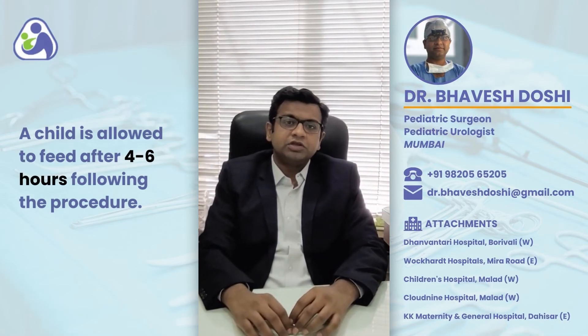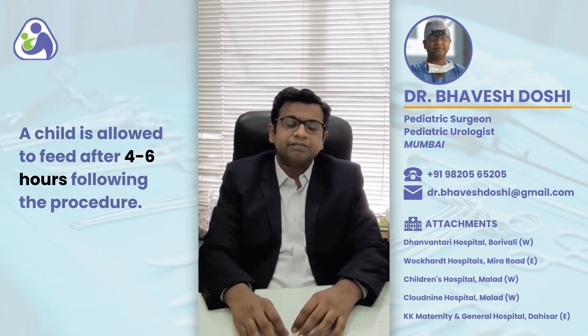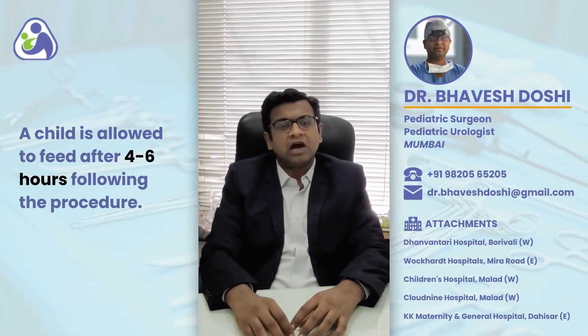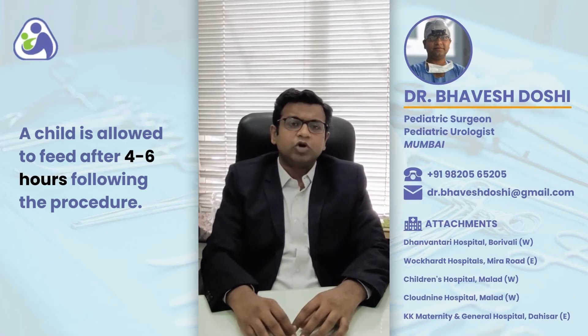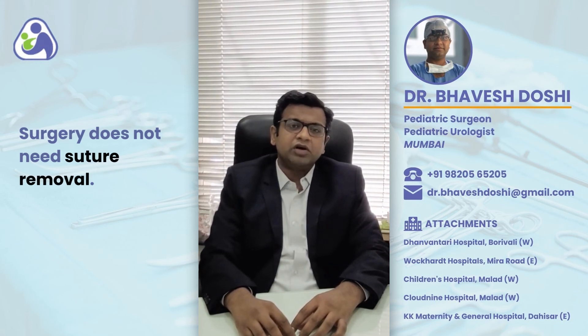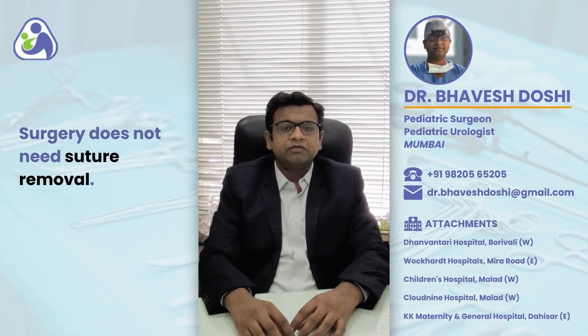After this procedure, the child is allowed to feed after 4-6 hours and is good enough to be sent home the next day after the child tolerates full feeds. The child is kept on oral antibiotics and painkillers for a period of 5-7 days. There is a small cut of around an inch or so which is made over the tummy, and with dissolvable sutures, there is no need for suture removal.